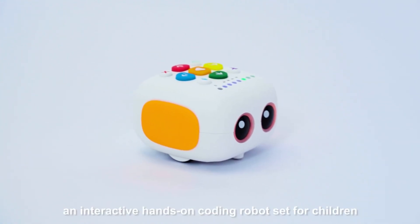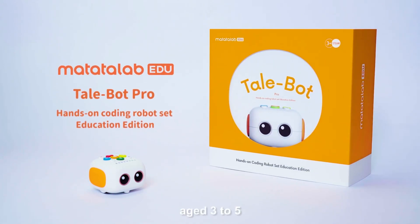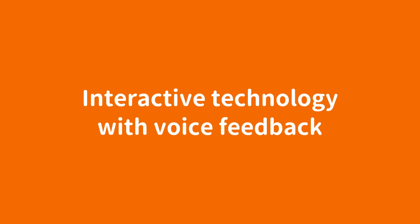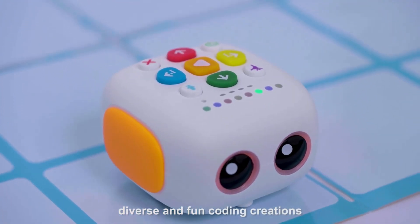TailBot Pro, an interactive, hands-on coding robot set for children aged 3 to 5. Up to 256 commands to shape diverse and fun coding creations.